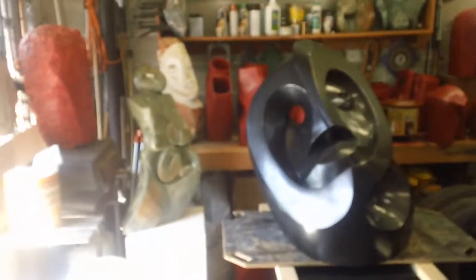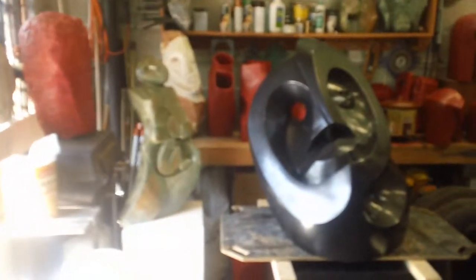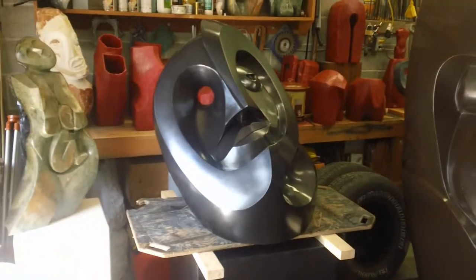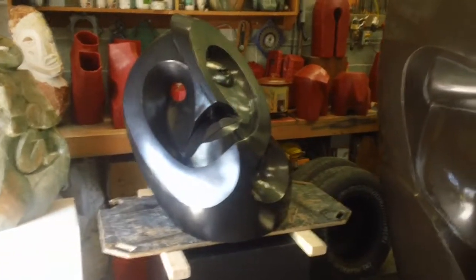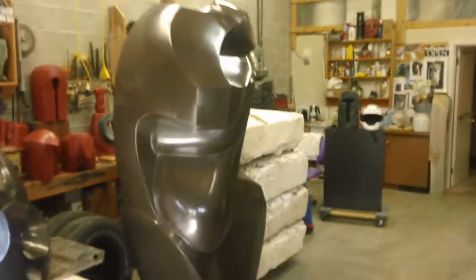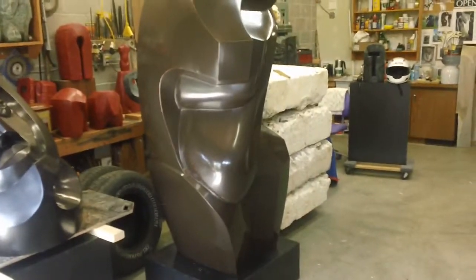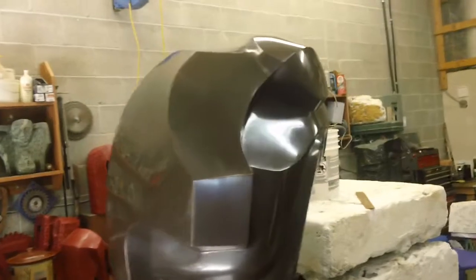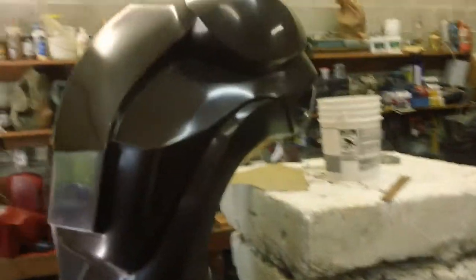Welcome to Morley Meyers Studio. Today is July 8th, Sunday 2012. We're just going to do a quick pan of what's in the studio today. I've got a large 'Blink of an Eye' here getting ready for shipment. I've got a large 'Close Embrace' back from a show, ready to take it to another show location at the end of this month.